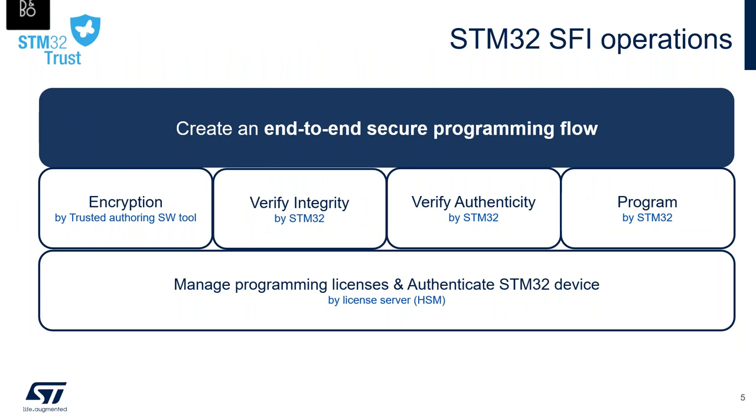So how does STM32 SFI operate? It creates an end-to-end secure programming flow. This flow starts with the encryption of the firmware by a trusted authoring tool, continues with the authentication of the STM32 by the license server, then the verification of firmware integrity and authenticity before proceeding with the firmware programming by the STM32 itself.